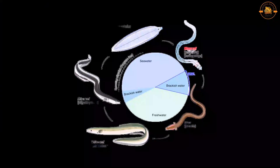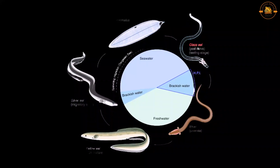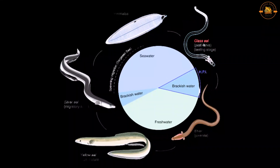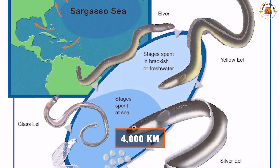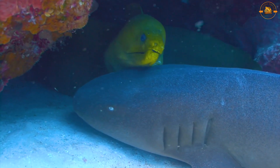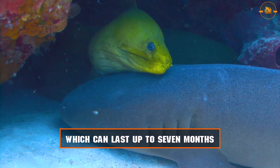Only anguilla eels live in freshwater on a regular basis, but they also return to the ocean to reproduce. During breeding, some eel species can cover 4,000 kilometers. The eels do not eat during this extended period of travel, which can last up to seven months.